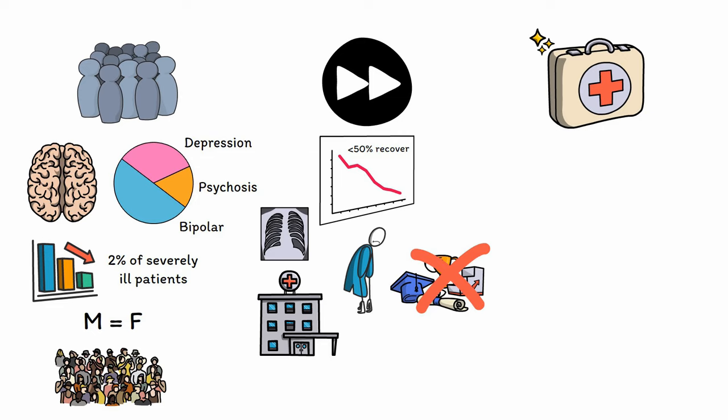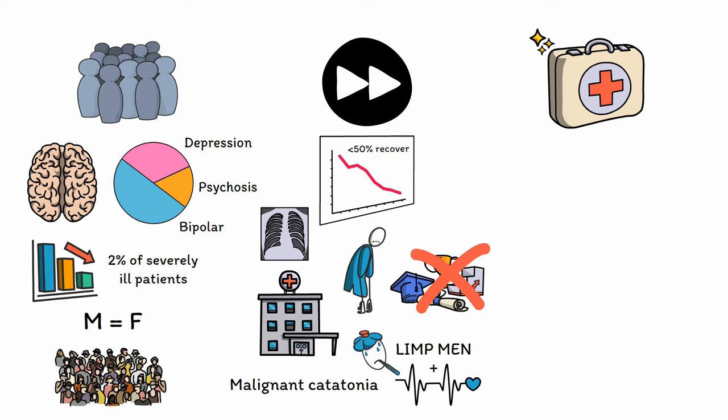A particularly severe form known as malignant catatonia involves not only the core features of catatonia, but also significant autonomic nervous system instability, including sweating, fever, and changes in blood pressure, heart rate, and respiration. The presence of autonomic instability in a patient with catatonia is ominous, as over half of all patients with malignant catatonia will die without treatment, and even with treatment the mortality rate can be up to 10%. For this reason, assessment of vital signs for patients with signs of catatonia is of utmost importance.